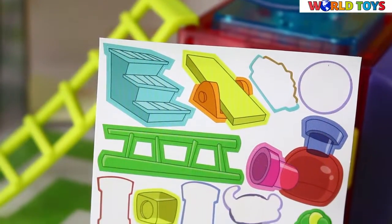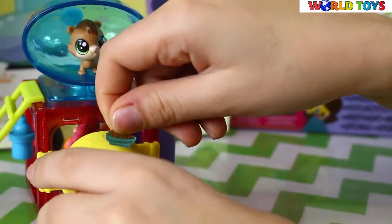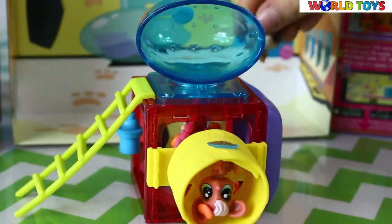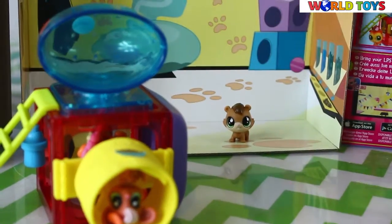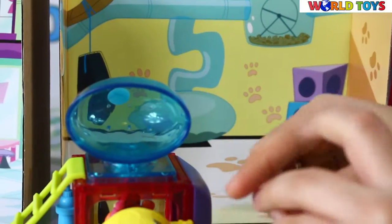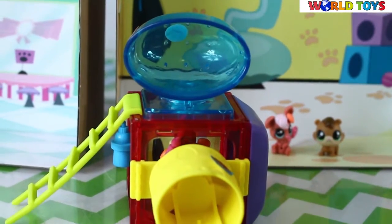In this set you will also find some stickers. I've already used some of them, but you can place them anywhere you want. Of course you can play with your Littlest Pet Shop inside their playground or inside the cartoon background, and I'm sure you will have lots and lots of fun with this set.